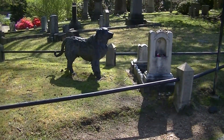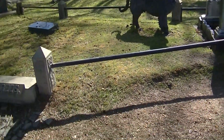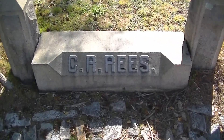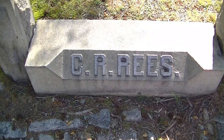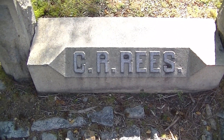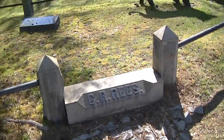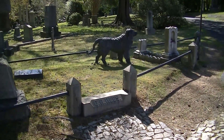Another story is that when Charles Rees left Richmond and moved to Petersburg, he remembered how much the little girl loved the dog, and he simply gave it to her family, who had it placed here at her grave. The final and least likely story is that the family simply bought the dog from an unknown source and had it placed here at the grave as a memorial to their beloved daughter.